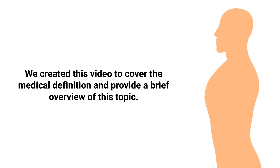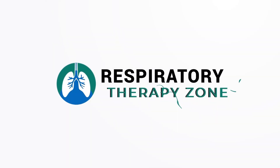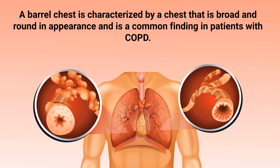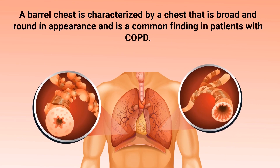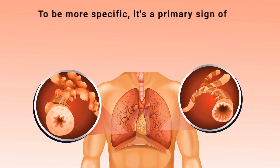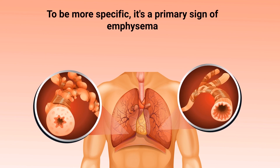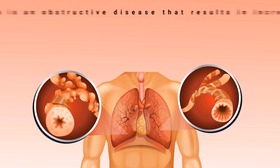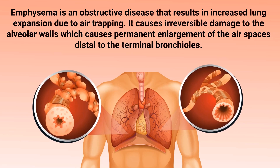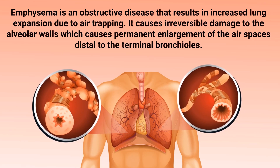We created this video to cover the medical definition and provide a brief overview of this topic. A barrel chest is characterized by a chest that is broad and round in appearance, and is a common finding in patients with COPD. To be more specific, it's a primary sign of emphysema.